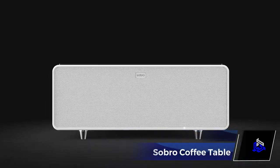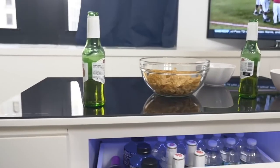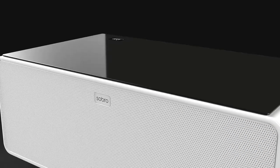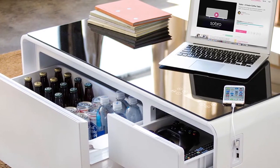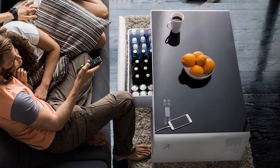Do you have a coffee table at home? It's time to level it up now. The Sobro Coffee Table is such a multi-functional piece of furniture. With its sleek exterior finish and a chic tempered glass tabletop, it's a coffee table with a high-tech twist.